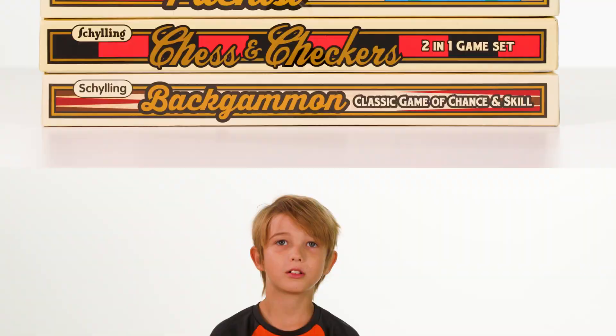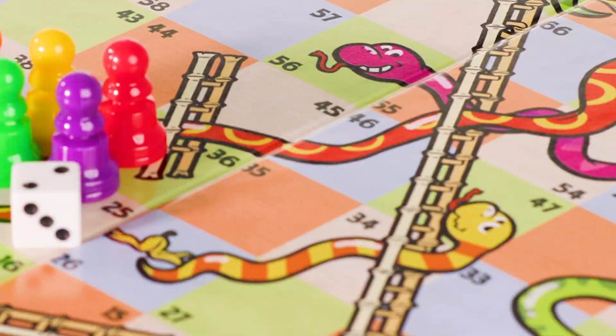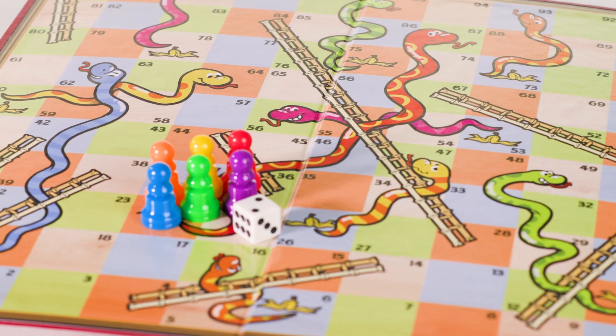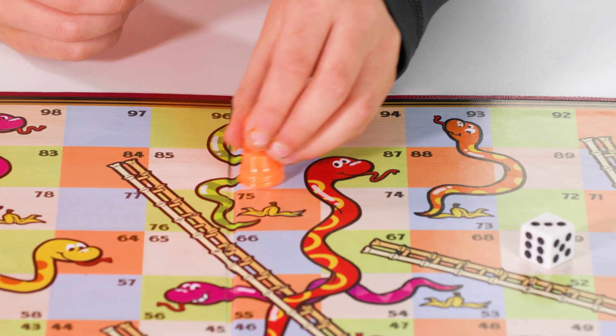Another family favorite is being added to Schilling's Classic Games collection: Snakes and Ladders, the classic game of ups and downs. This Snakes and Ladders set comes with a playing board with classic illustrations, dice, and six pawns in a rainbow of colors.